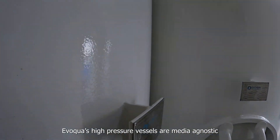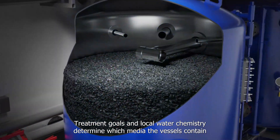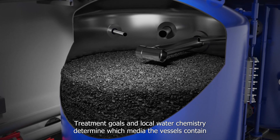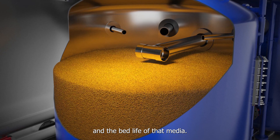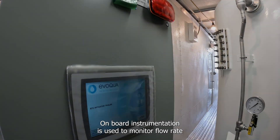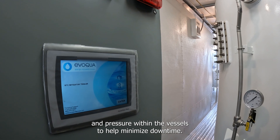Evoqua's high pressure vessels are made media agnostic and will support a range of medias for potable water applications. Treatment goals and local water chemistry determine which media the vessels contain and the bed life of that media. On-board instrumentation is used to monitor flow rate and pressure within the vessels to help minimize downtime.